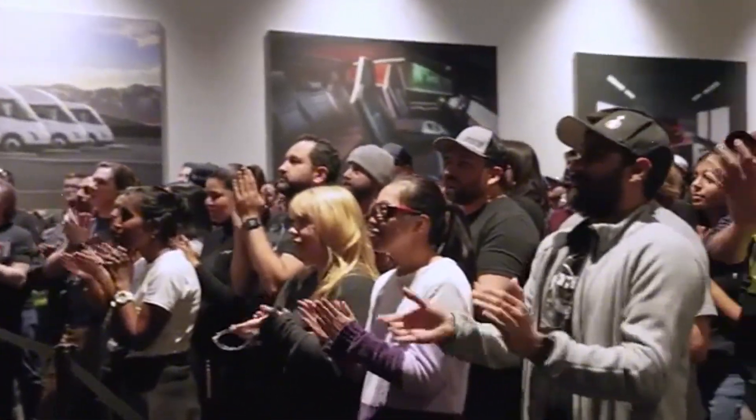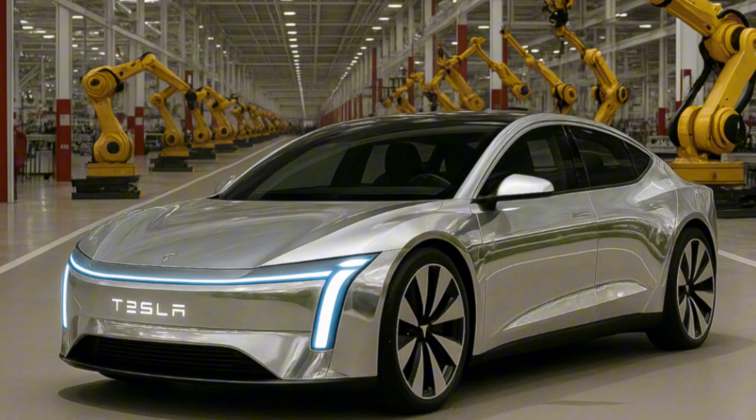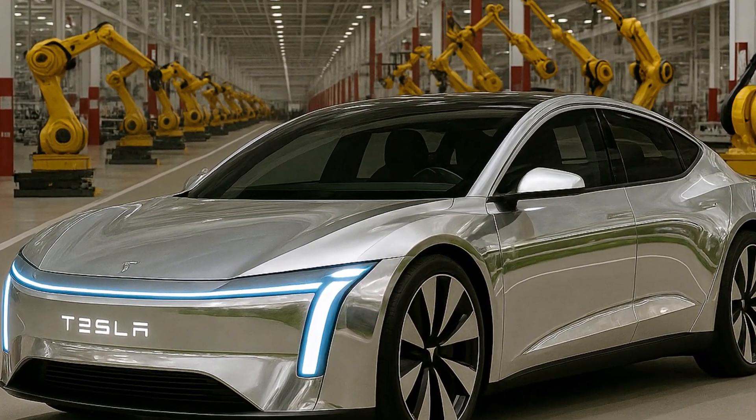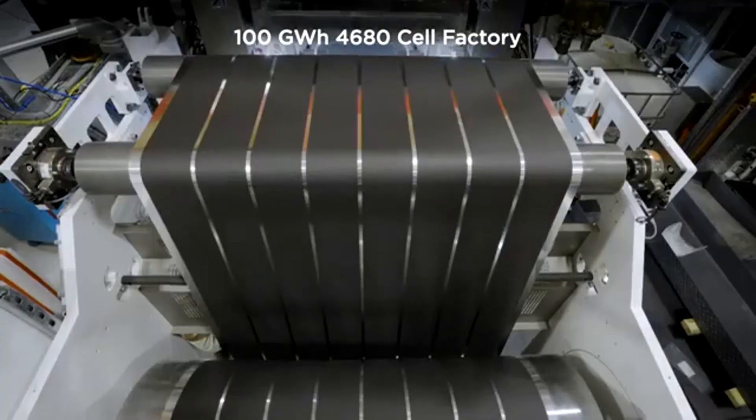These cells brought significant gains in energy density and assembly efficiency, but were still constrained by structural limitations. The 4680 arrived to break these limits. With a tabless design, it allows for more fluid current flow and reduces internal resistance,